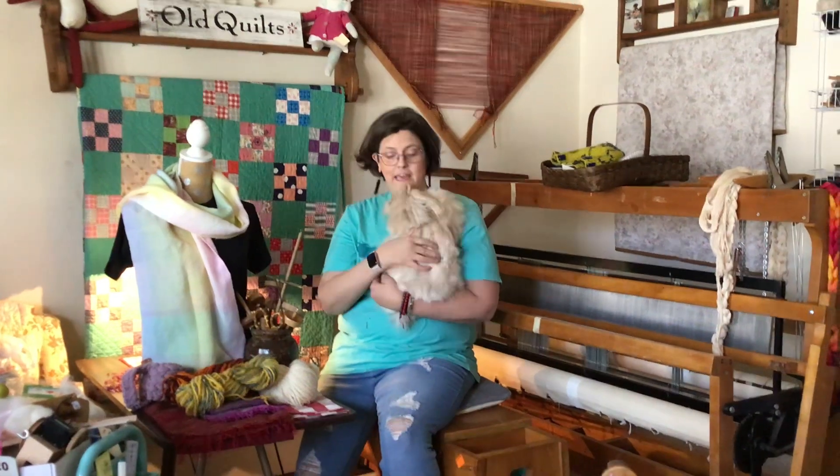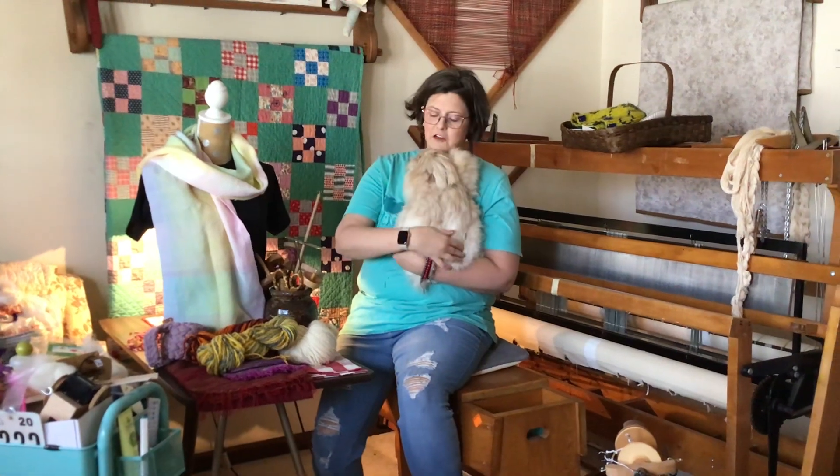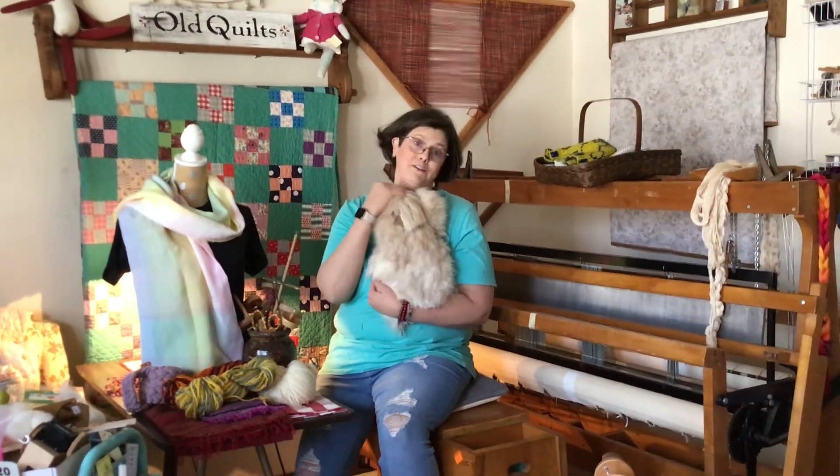I'm joined today by one of my favorite Angoras. Her name is Mama Lola and she is one of our foster fails.